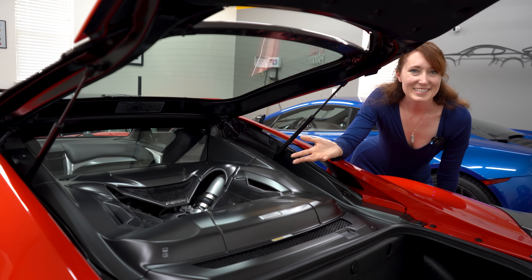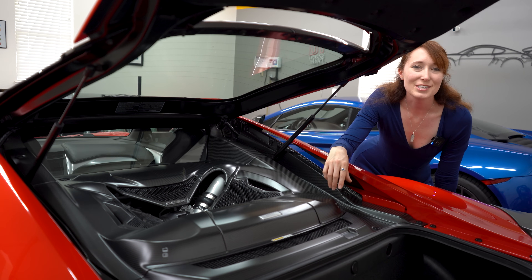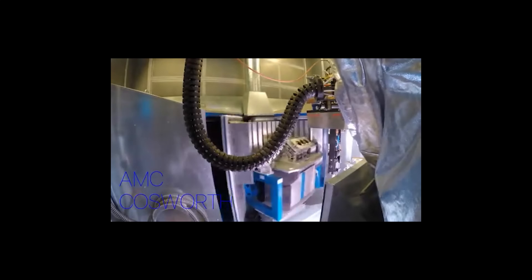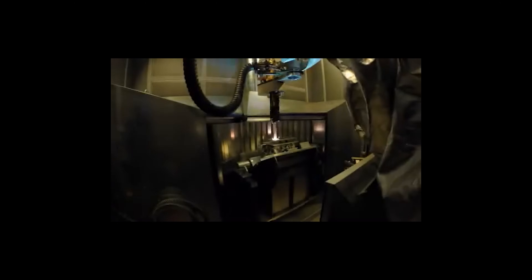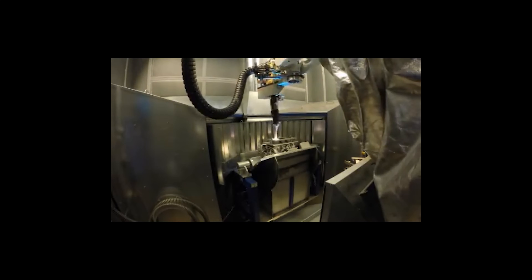So, what does this have to do with the JNC1? It turns out that Cosworth built the blocks and the heads for the JNC1 at its OEM manufacturing center in Northampton. Cosworth also applied the plasma ion coating to the bores, which takes the place of the liners and improves heat transfer, reduces friction, and delivers a lighter, more fuel-efficient engine.